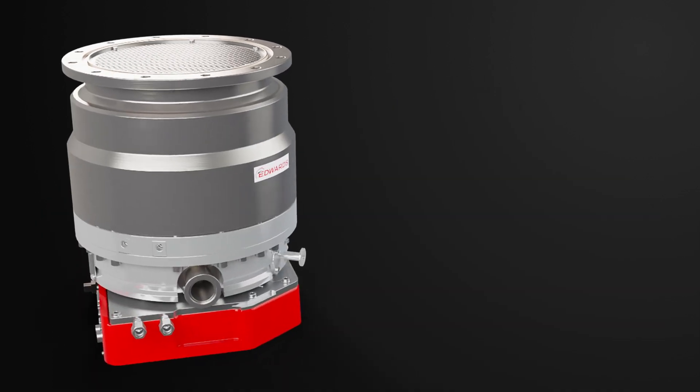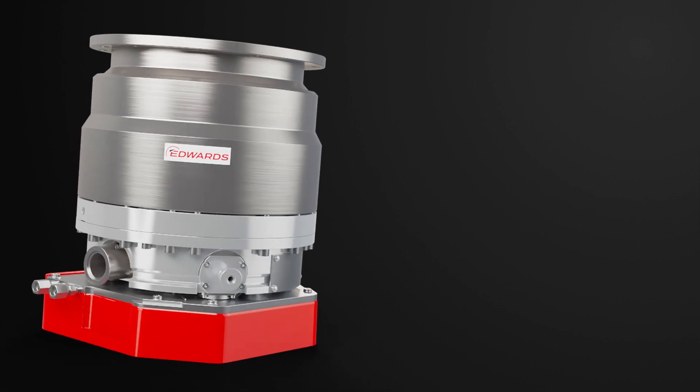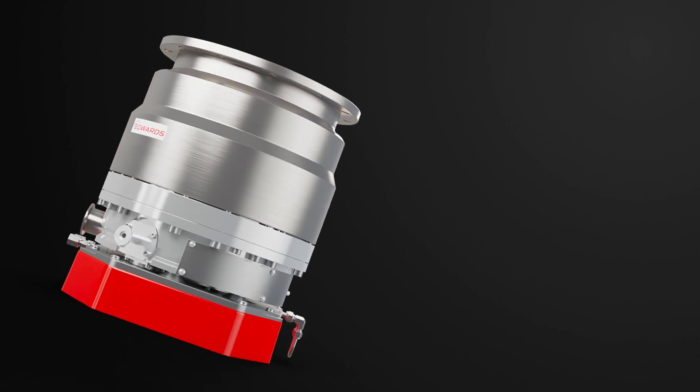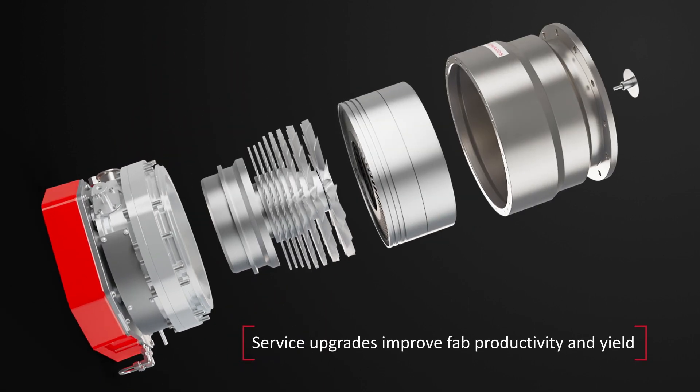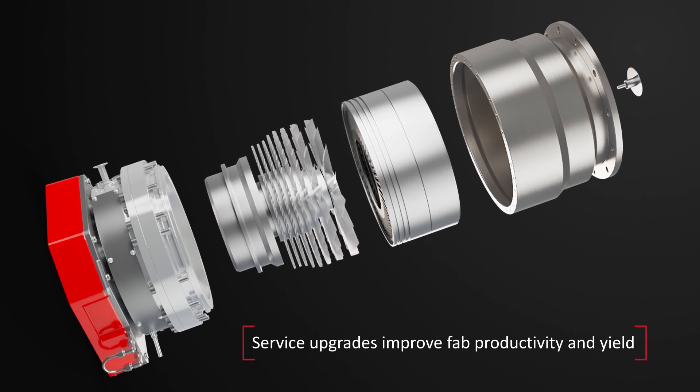To ensure customers can optimise fab productivity both for leading-edge products and their existing install base, all three particle reduction technologies can be installed during a regular service of the pump at an Edwards Service Technology Centre.